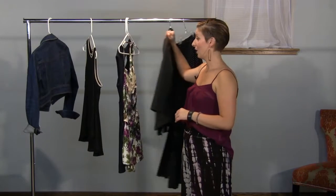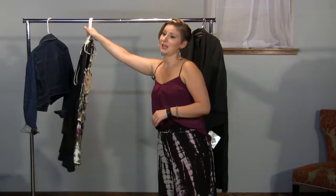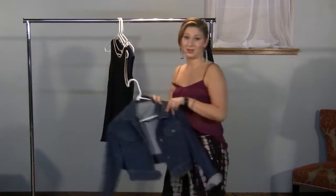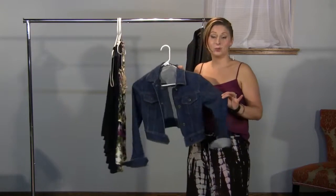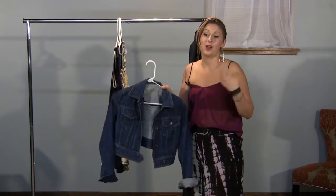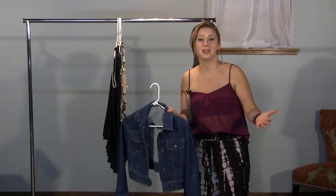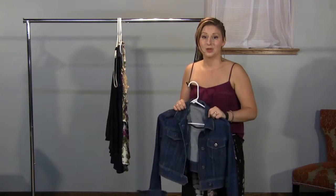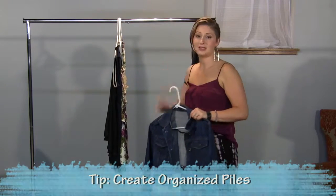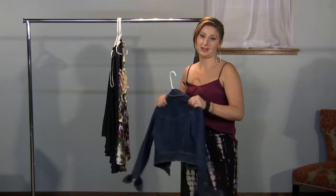Once you take out the clothes that you haven't worn in a year, you want to put them in piles as to why you haven't worn them. Ask yourself literally: why have I not worn this? It might be because it's too big, too small, out of style, maybe it needs to be mended, or maybe you loved it so much but now it's kind of dingy. We're going to make some piles to help organize ourselves. You can do this right in your closet on the racks with a little label, or you can lay your clothes out in a pile on the bed — that works really well too.